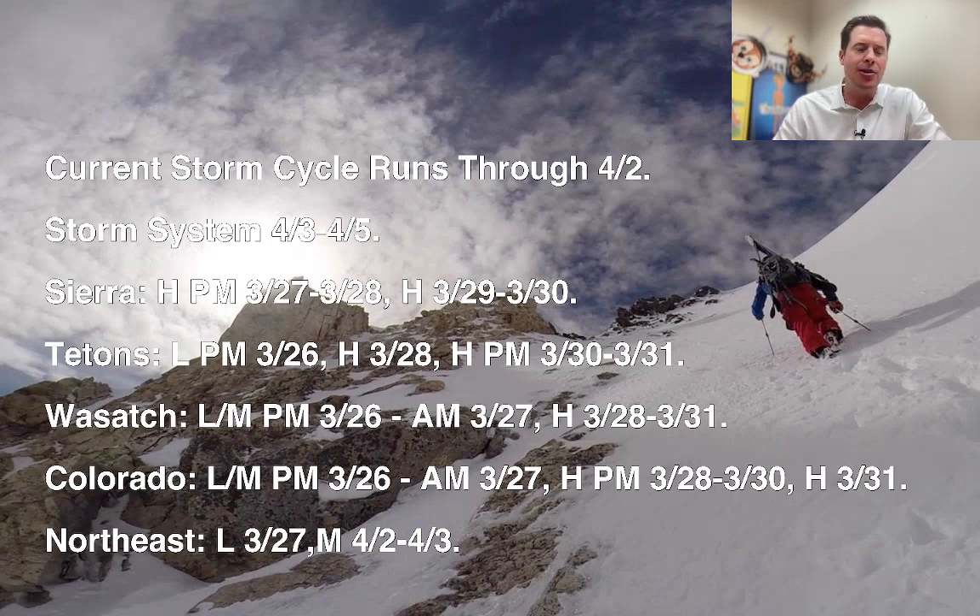In the Northeast, you've got light snow on 3-27, moderate accumulations 4-2 and 4-3, with some exceptions — and I'll show you all that coming up in this update.